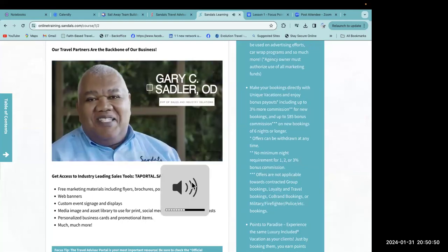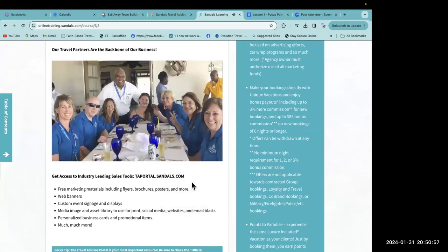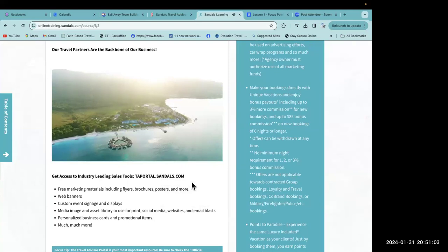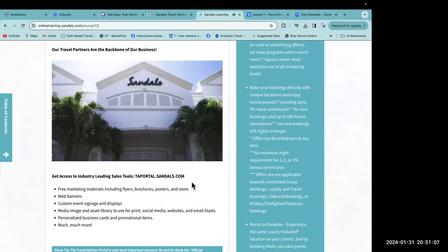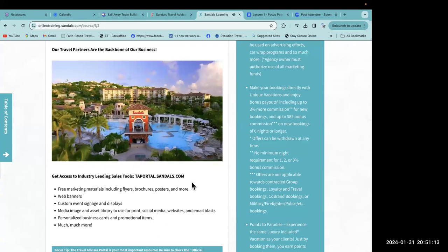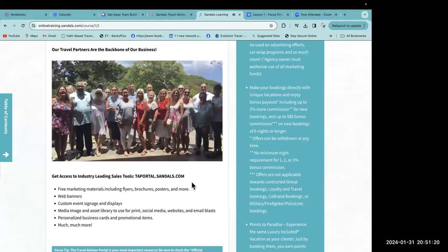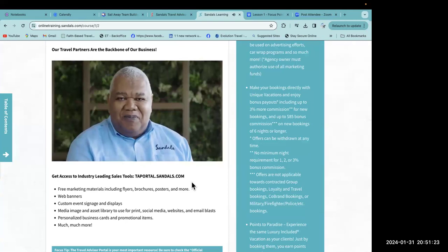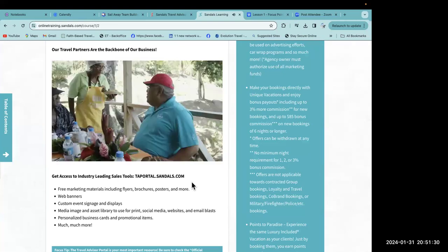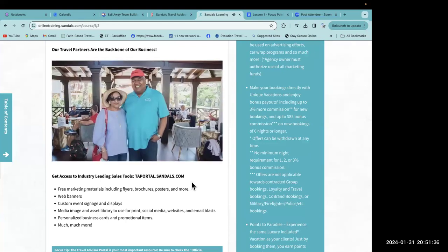Warm greetings to you, our valued travel advisors. Travel advisors are the backbone of Sandals and Beaches resorts. As we celebrate 40 years of love and trust, we grew from one resort in Montego Bay, Jamaica into a global super brand and tourism powerhouse across the Caribbean — and we wouldn't be here without the hard work, support, and loyalty of travel advisors. Travel advisors who take the time to learn about our product and the real value it provides their clients are our most successful and profitable advisors.